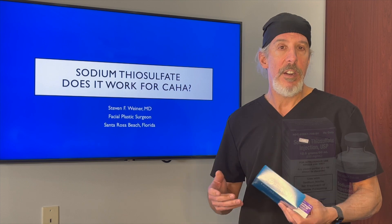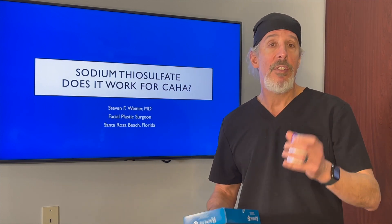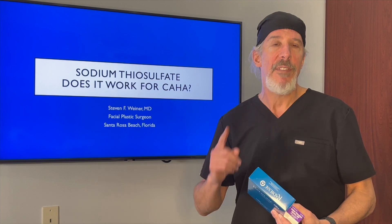Now, everyone says on the internet that if you have a problem with Radiesse, just use sodium thiosulfate — it's just like hyaluronidase for hyaluronic acid. So I wanted to test that theory, and you'll be surprised at what I found.